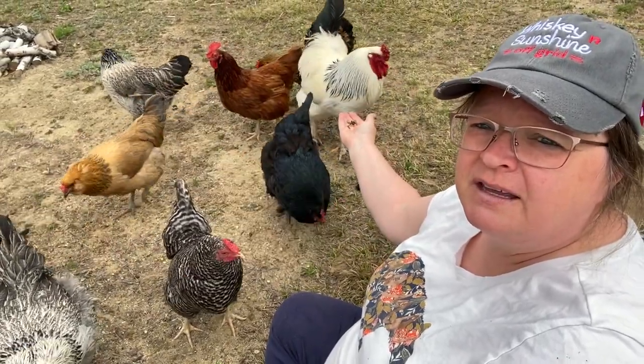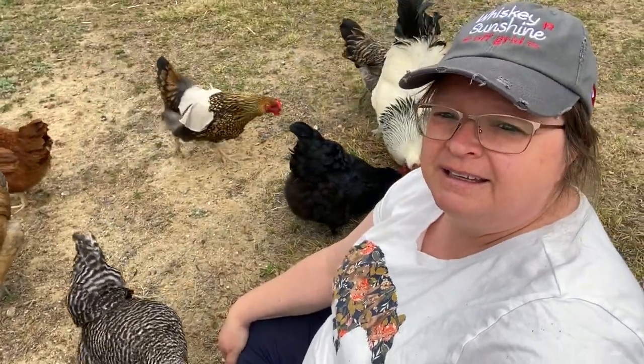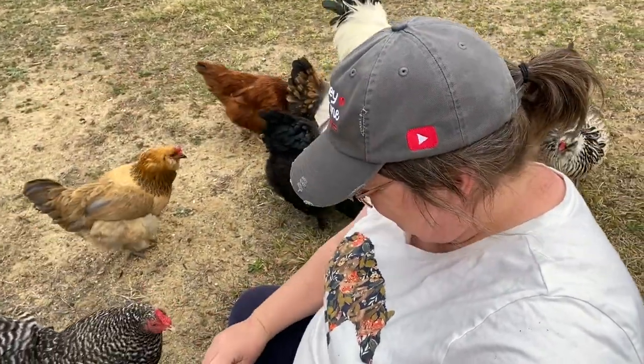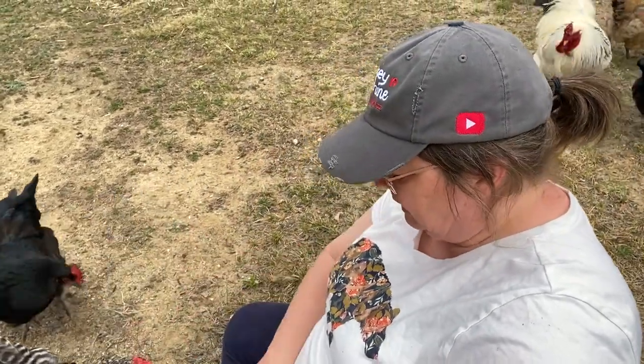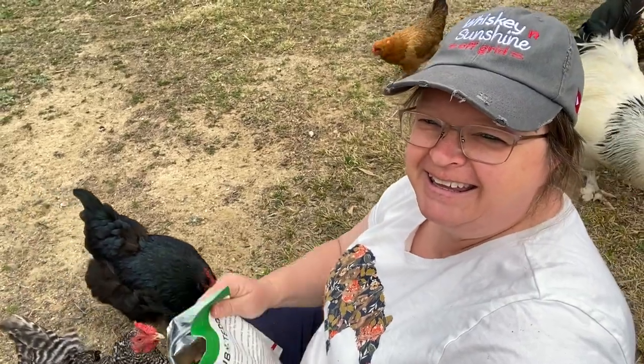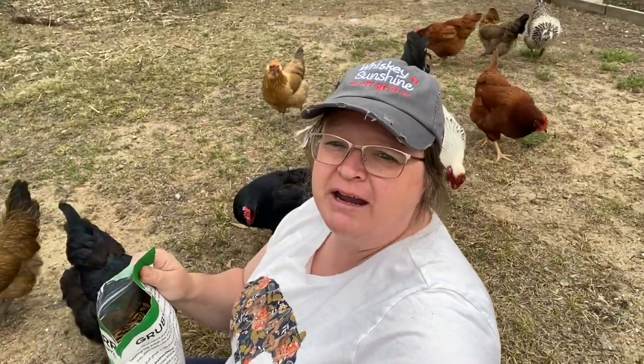Do you want some, Yeti? He doesn't like to eat out of my hand. Here you go. I'd say the consensus is the chickens really like it, and they're trying to get in the bag. They're going to overtake me here. And we're fighting now.